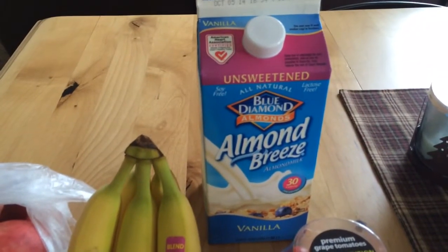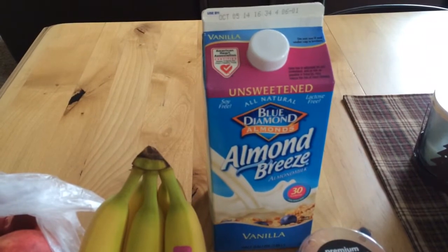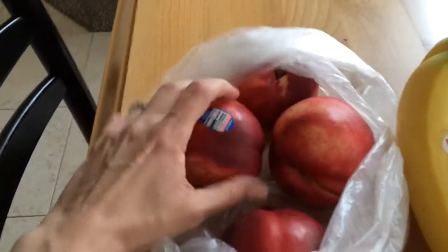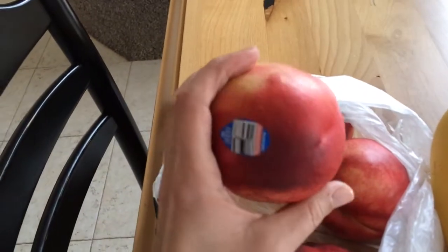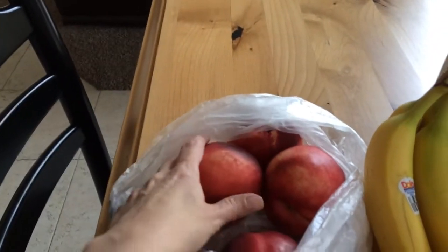Bananas. I got my almond breeze vanilla unsweetened milk to go in my protein shakes in the morning. And I can't go without my white-fleshed nectarines — they are so delicious and sweet.